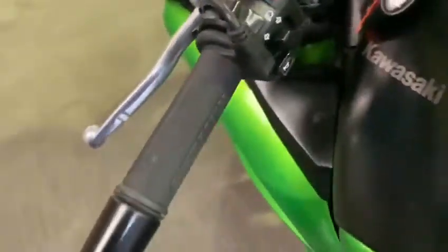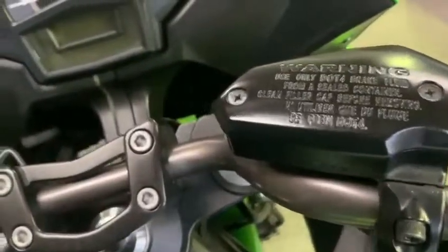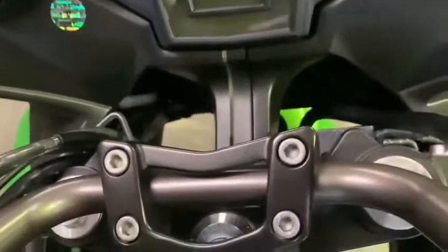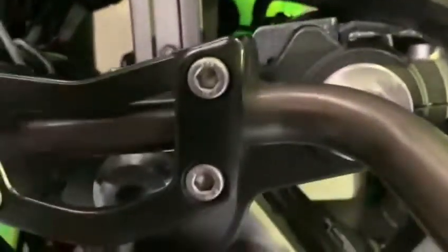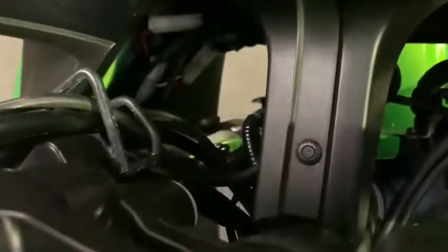Coming up to the top of the bike, it has got Oxford grips. All nice panels around the front end. Now just down the bottom of the top of the fork, in between the two yokes, there is a little bit of rusting — a few rust marks coming through. Not on this side though, this side's okay.